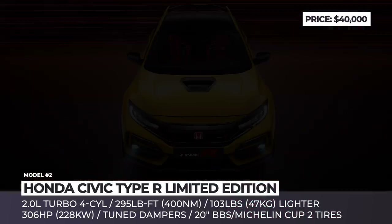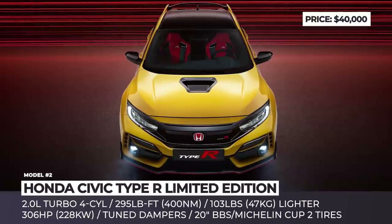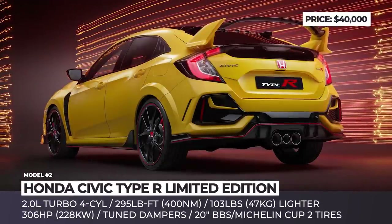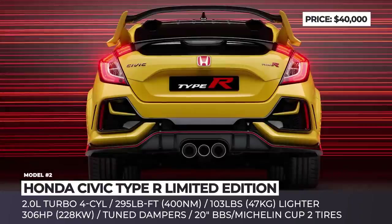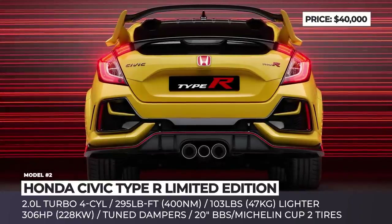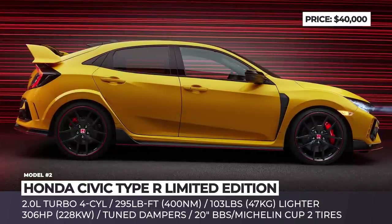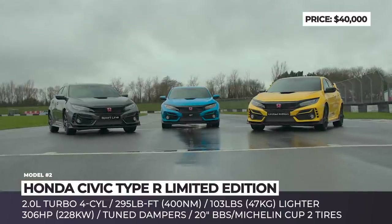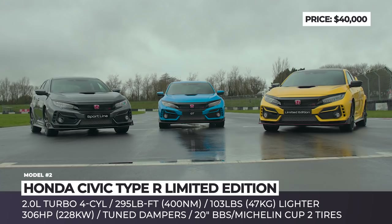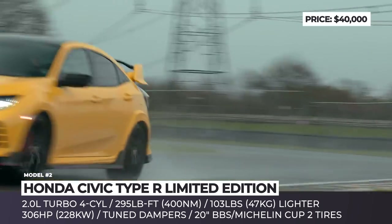Honda Civic Type R Limited Edition. Honda is convinced that their Type R is the rightful owner of the title of fastest front-wheel drive car on the Nürburgring. To prove this and quell any competition from the Renault Mégane RS, they're releasing a lighter 1,000-unit limited edition in 2021. The first visual change is a new color scheme that joins sunlight yellow with contrasting gloss black, highlighting the roof, wing mirrors, and air intakes.